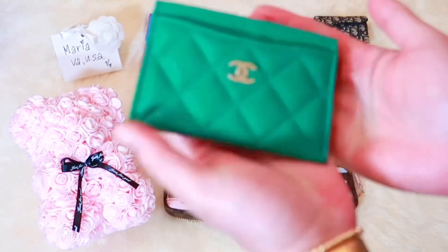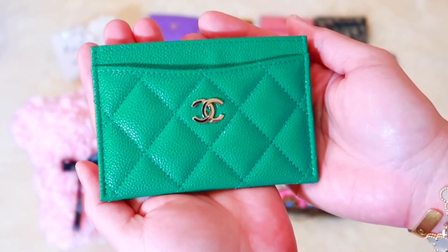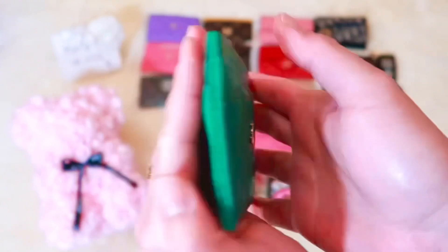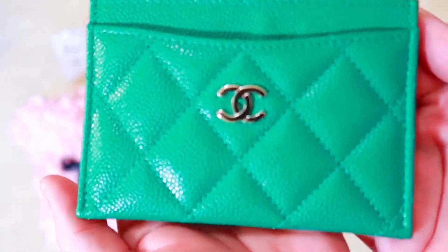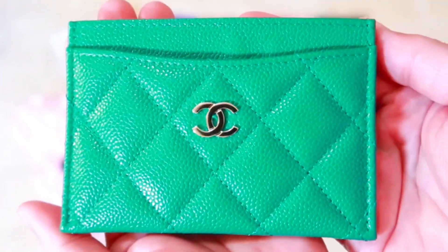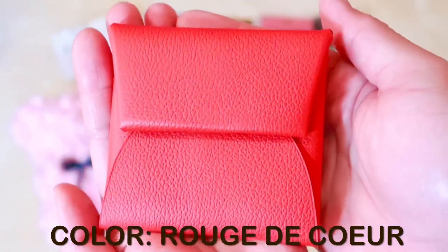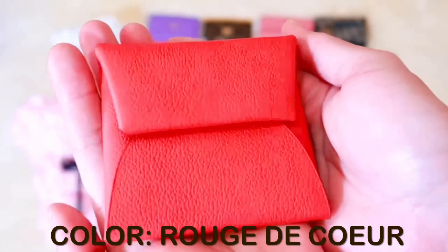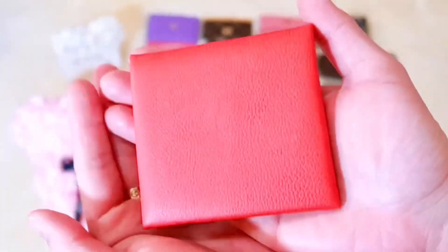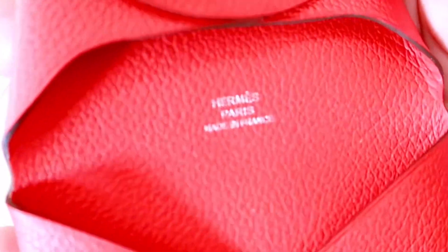Now onto my Chanel flat card holder in this incredible shade of green. I purchased this card holder to match with my Birkin Vert Vertigo handbag. This shade of green is remarkably stunning in person. Next is my Hermes Bastia in the Evercolor Calfskin leather with Palladium hardware in this shade of red. I must say it has an orange undertone to it. This was actually my very first SLG purchase from Hermes.